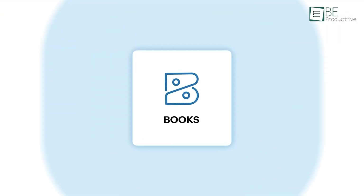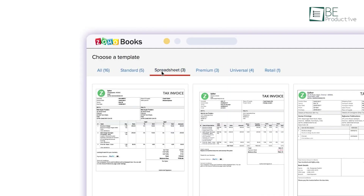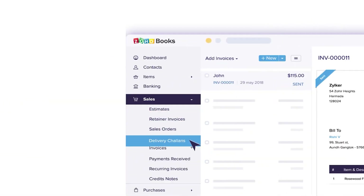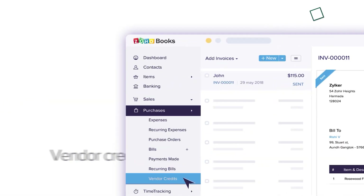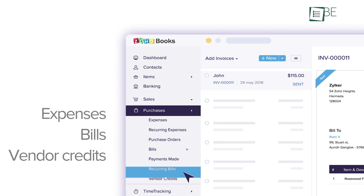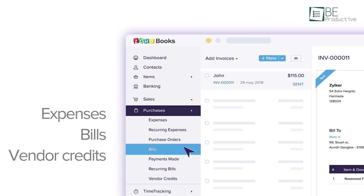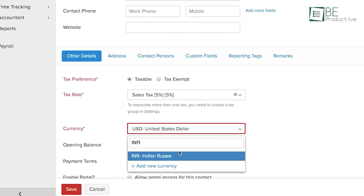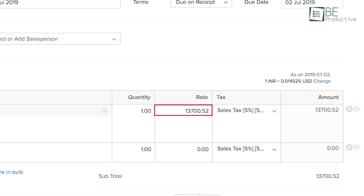Upcoming is Zoho Books, which helped us create and send invoices quickly and keep our cash flow healthy with multiple payment options and automated reminders. We also tracked expenses and vendor bills efficiently, adding recurring expenses without hassle.